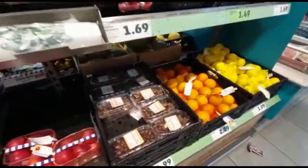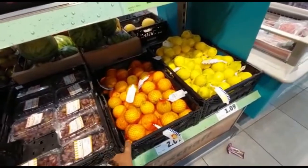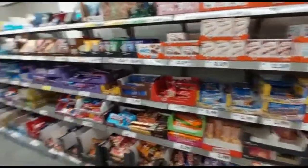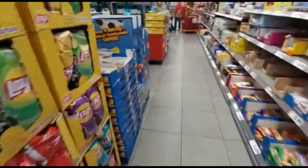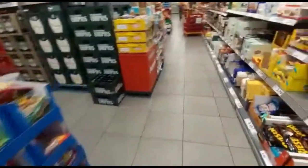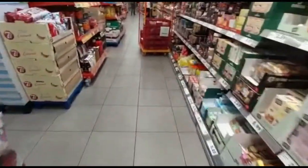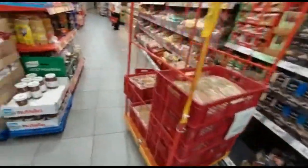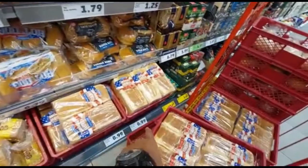This is 1.99 Kroger. This is 2.00 Kroger. 0.99 crore.